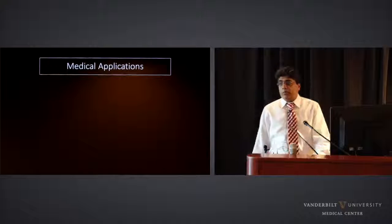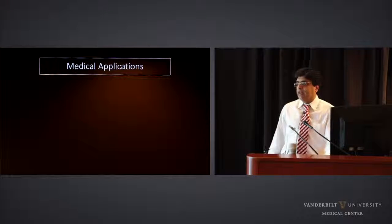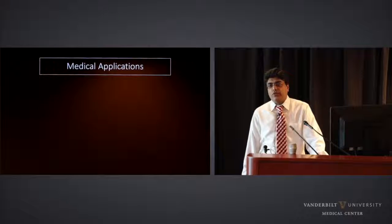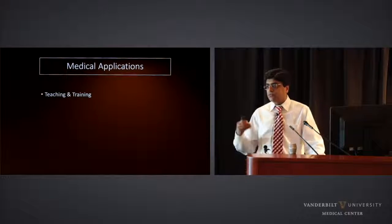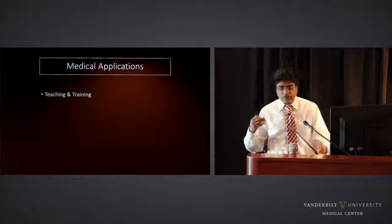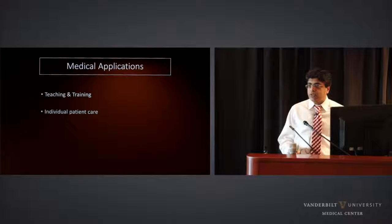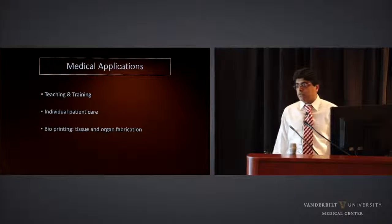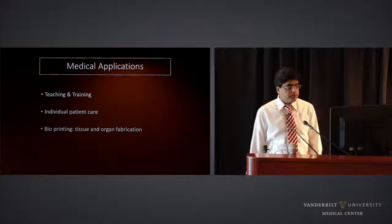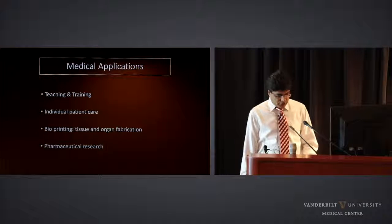Now let's talk about medical applications of 3D printing. I like to divide these into four categories: number one, teaching and training for medical students, residents, fellows, and faculty; number two, individualized patient care; number three, bioprinting, which includes tissue and organ fabrication; and number four, pharmaceutical research.